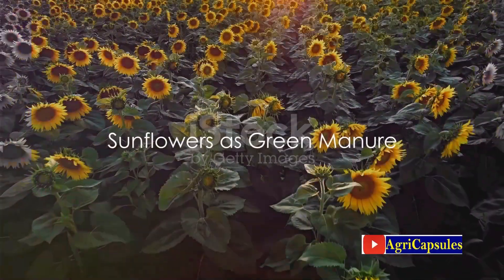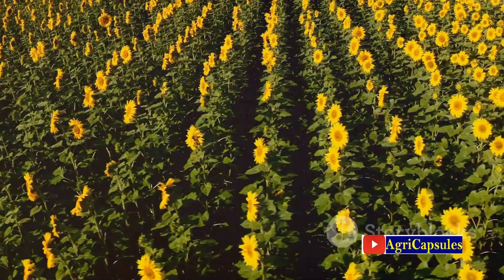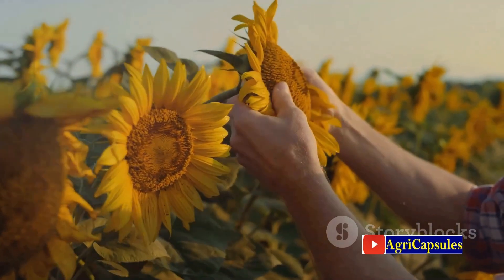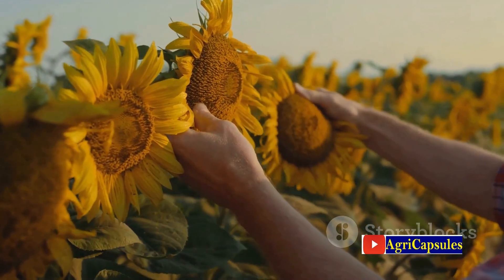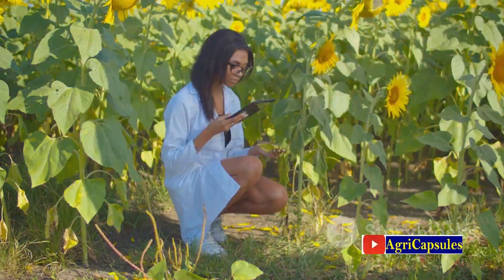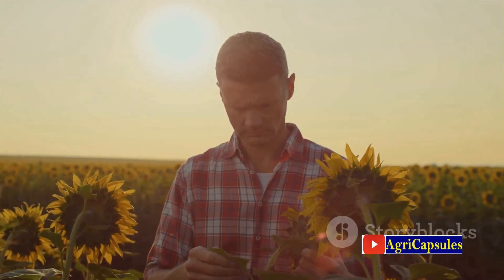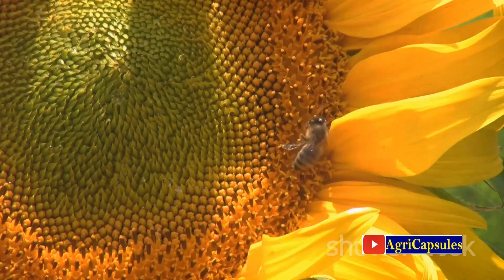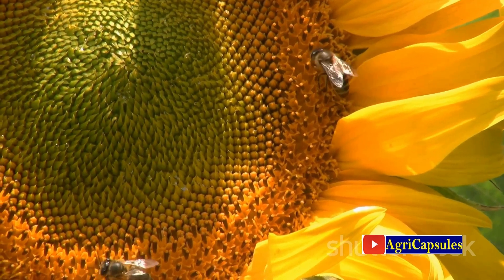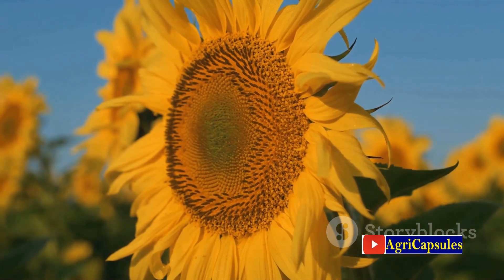Finally, we have sunflowers. These golden giants are not just beautiful to behold, but they are also a powerful ally in the realm of green manure. One of their most significant contributions is their ability to produce a large amount of biomass. This biomass, when incorporated into the soil, enriches it with organic matter, improving soil fertility and structure. Certain varieties of sunflowers have also shown promising results in phytoremediation, helping clean up soil contaminated with heavy metals. Sunflowers also attract a variety of pollinators, helping to maintain biodiversity and overall ecosystem health. With their myriad benefits, sunflowers are a bright choice for green manure.